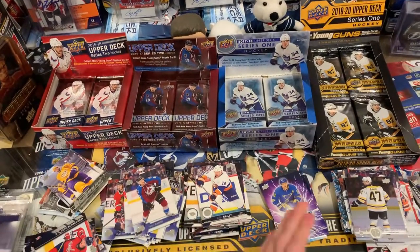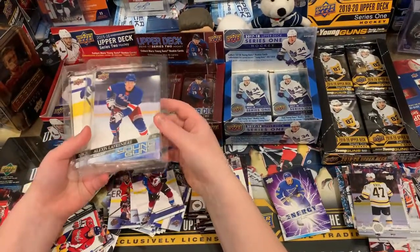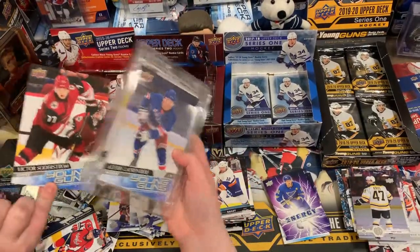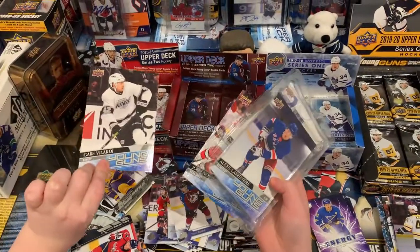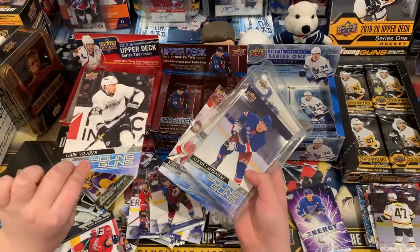Comment down below which year won! Don't forget to enter our 500-sub giveaway for Alexis Lafrenière Jumbo Young Guns, Nick Robertson Jumbo Young Guns, Victor Söderström Jumbo Young Guns, Josh Norris Jumbo Young Guns, and Mickey Velarde Jumbo Young Guns. Go to our 500-sub giveaway to enter. See you all next time — goodbye!